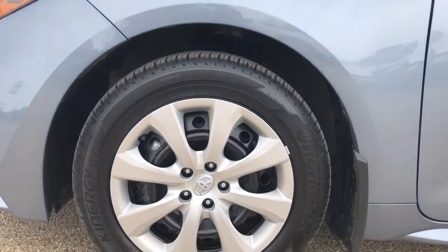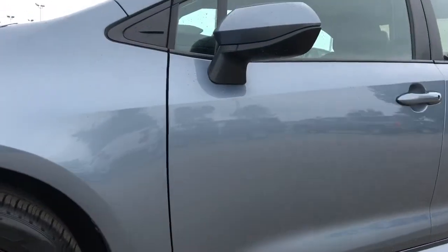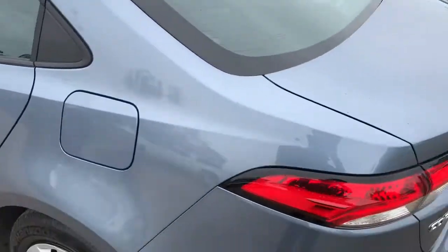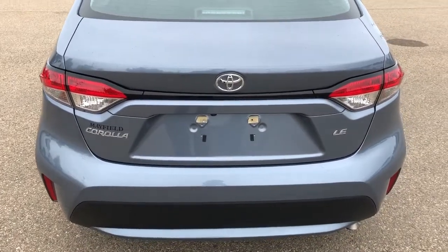Now onto the exterior — we can take a closer look at our wheels with Toyota badge center caps. Nice metallic blue paint on the exterior, and around to the back we have our Corolla LE and Toyota badging.